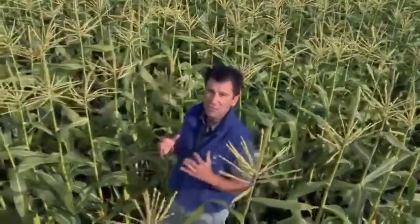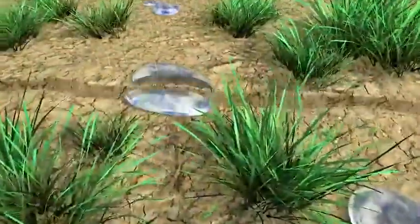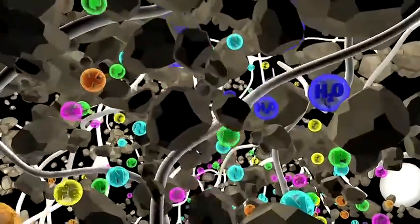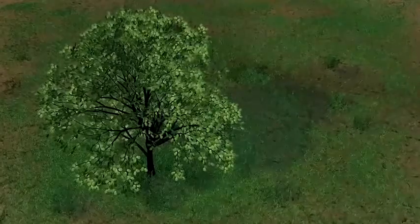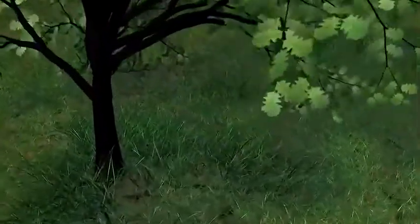Mycorrhizal fungi attach to the roots of the plant. Fine filaments then radiate out into the surrounding soil. They increase the absorbing area available to the roots several hundred to several thousand times. Several miles of these ultra-fine filaments can be present in less than a thimble full of soil. Mycorrhizal fungi supply the water and nutrients needed by the plant for establishment and survival, and in return receive sugars and other compounds from the plant roots. Mycorrhizal fungi excrete powerful enzymes into the soil that unlock tightly bound mineral nutrients such as phosphorus, calcium, and iron. Once unlocked, the fungi transport those mineral nutrients back to the plant where they can be utilized.